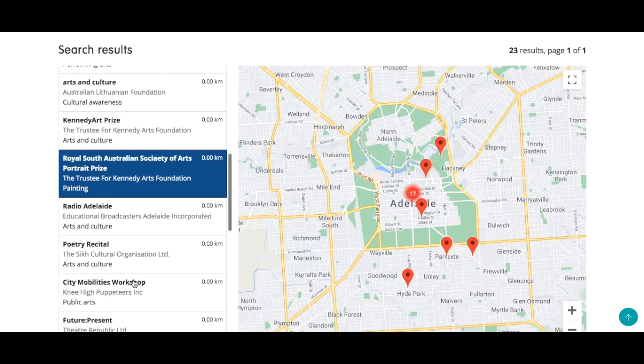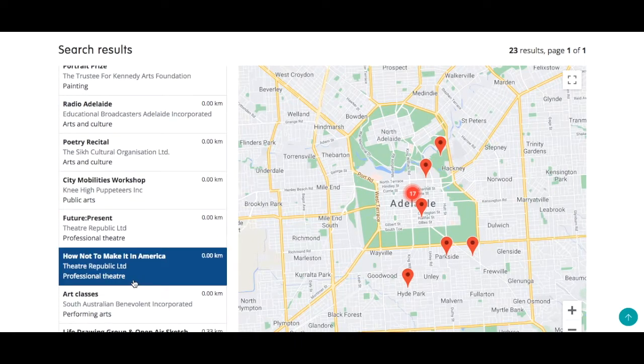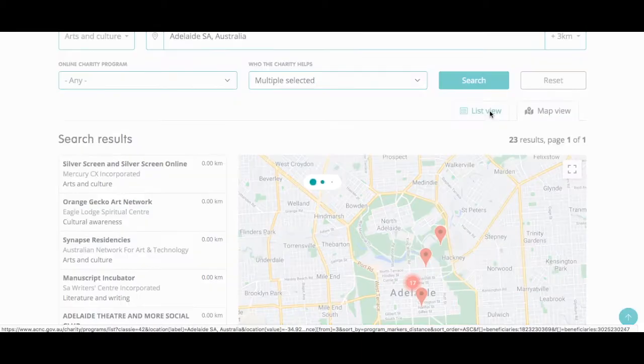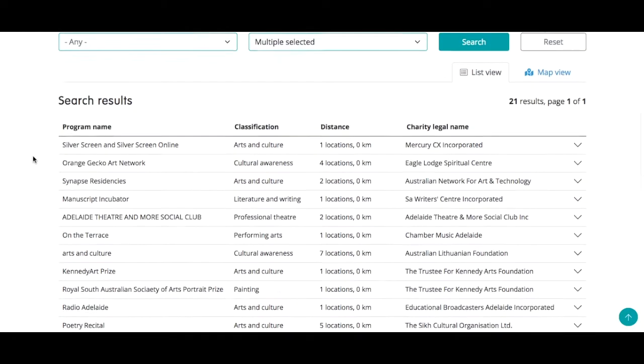Maria can select a charity to see its information on the charity register either by clicking on the pin on the map or in the list on the left hand side. Alternatively, she can click here to see the charity results in list view.